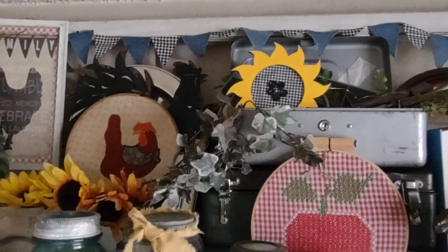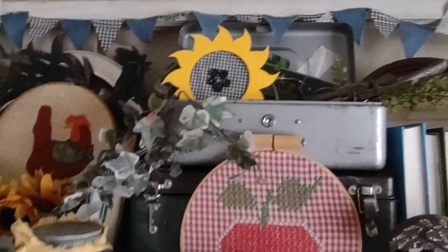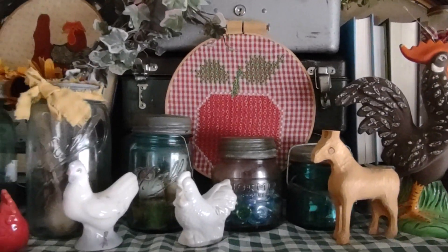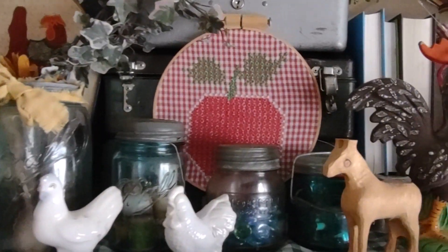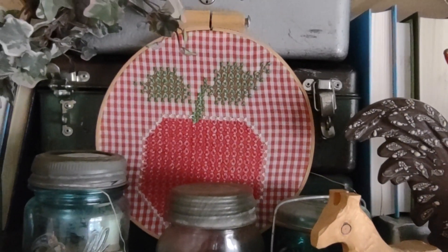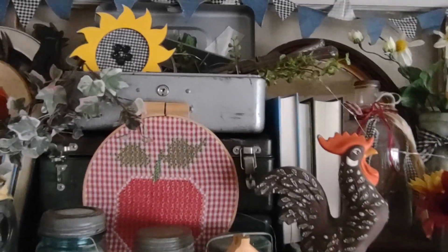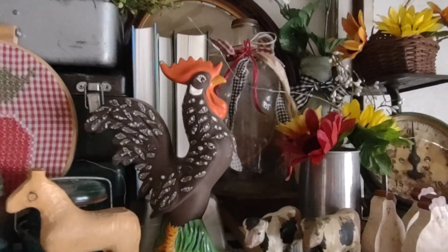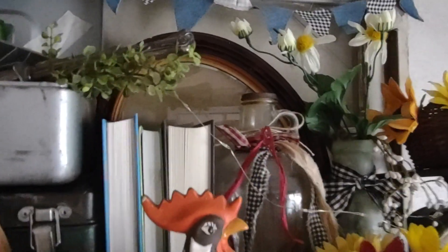I've also got a DIY worn-out blue jean banner with some fabric, a little sun that was a Dollar Tree project I did last year, my collection of blue Ball canning jars, a little cross-stitch apple I picked up at a yard sale this summer, and a collection of my fishing boxes back there — another great find.